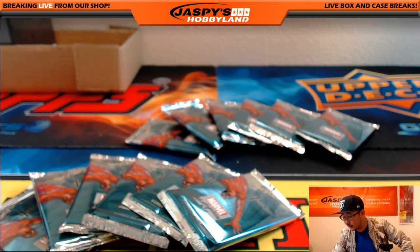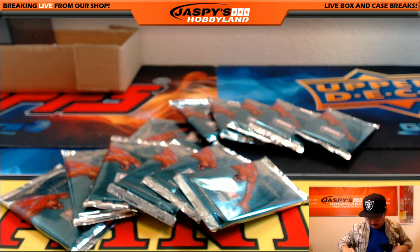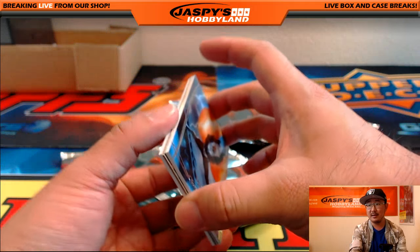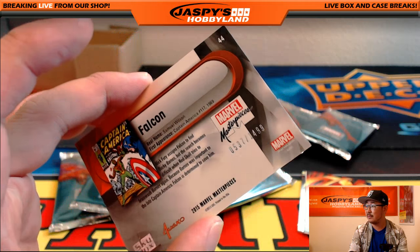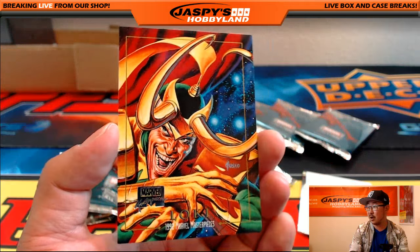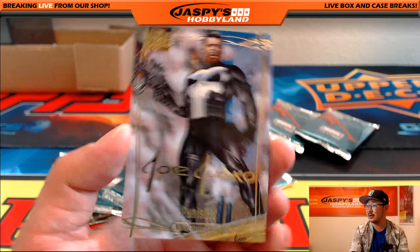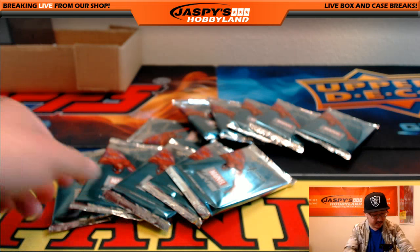Mr. Parker, we will go with you first. You have packs one, three, four, eight, and eleven. So there's pack one. There's Falcon, $537 out of $1499. There's our buyback, Locky — that's the 1992 buyback right there. And we've got Joe Jusko Gold Foil Sanctuary Series, Punisher. Nice. So that was pack one for John.